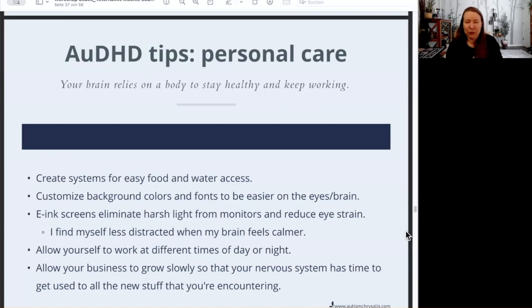In my household, dinner leftovers get put into individual containers that I can grab for lunch — I just have to heat it up and it's really easy. I don't have to think about what's for lunch, I just grab one of the containers. I also have a tea system with everything in one place, a pitcher of water next to my desk at all times, a couple of cups, and various snacks within easy reach.